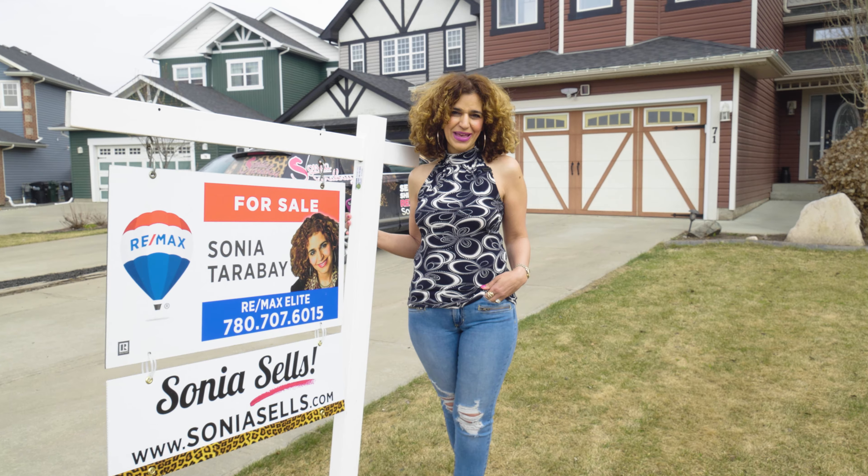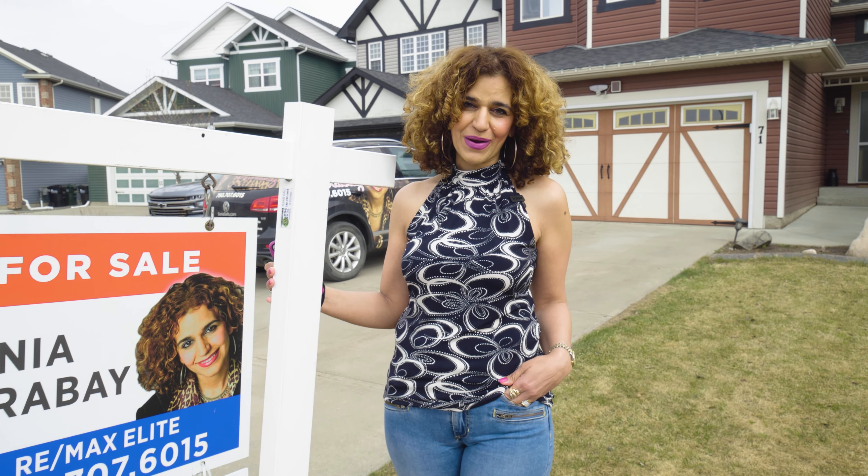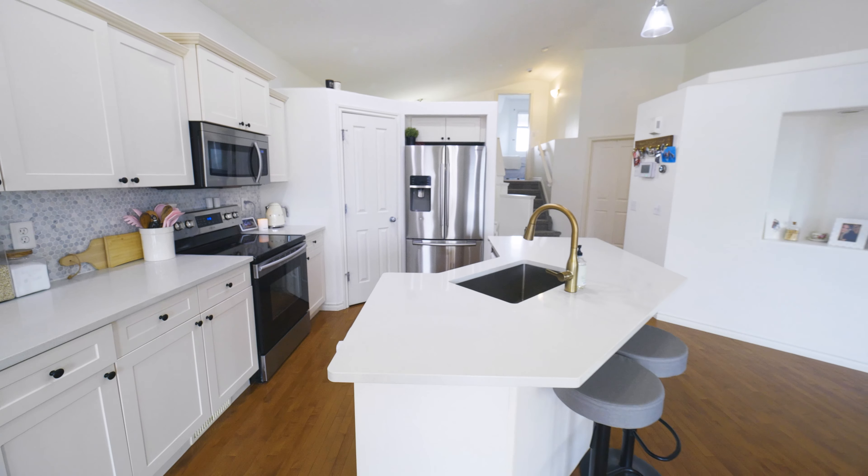Hello everyone, I'm Sonia Tarabay and today I want to welcome you to another new listing of mine in Sherwood Park here at 71 Appleton Crescent.